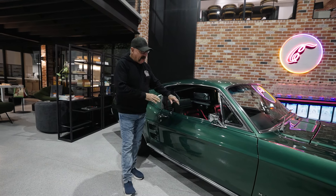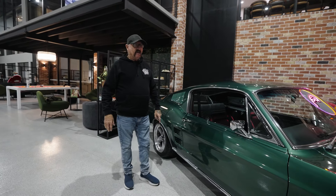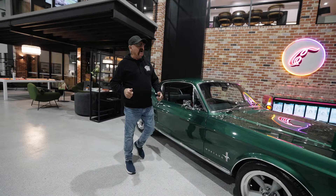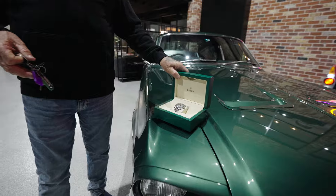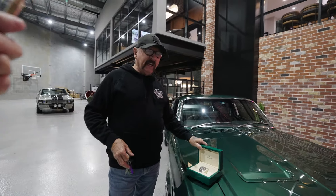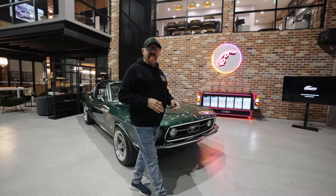Beautiful interior. Have a look at it, it's just sick. A lucky person is going to take this Fastback 1967 V8 Mustang home. And the watch is something else as well — it's green, just like the car. It's a Datejust Rolex watch. It is beautiful.